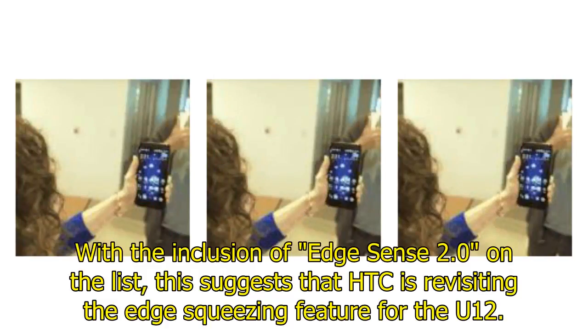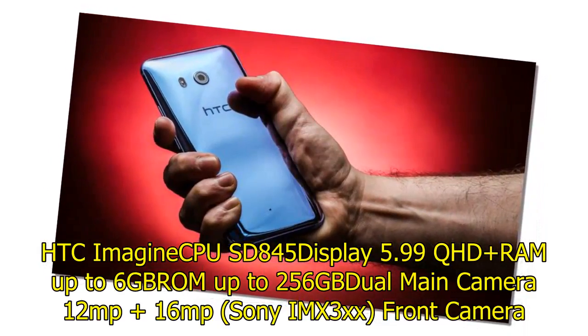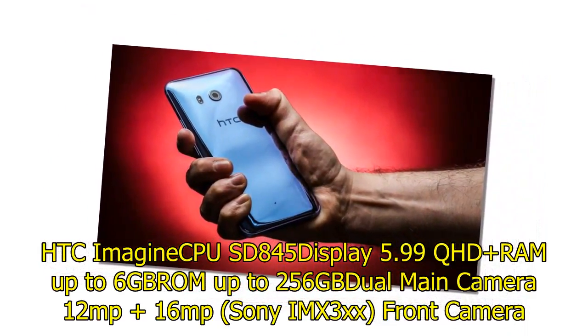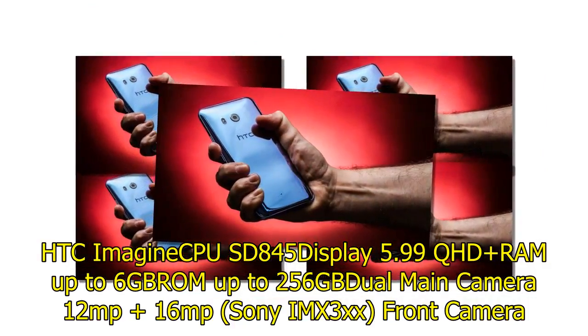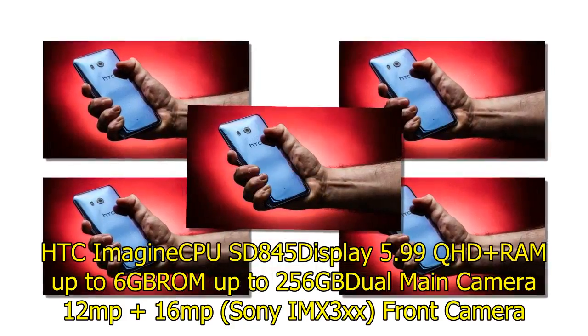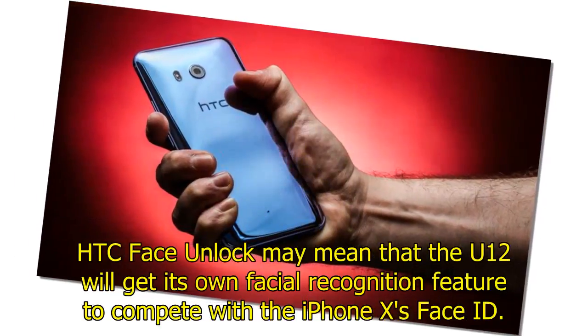With Edge Sense 2.0 on the leaked list, HTC appears to be revisiting the edge-squeezing feature for the U12. The leaked specs include a Snapdragon 845 CPU, a 5.99-inch QHD+ display, up to 6GB RAM, up to 256GB storage, a dual main camera of 12MP plus 16MP Sony IMX sensor, an 8MP front camera, a 3420mAh battery, IP68 water resistance, face unlock, Edge Sense 2.0, Android 8.0 with Sense 10, and seamless updates.